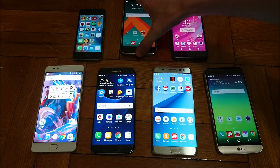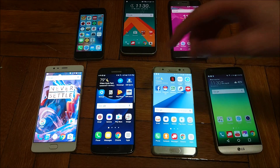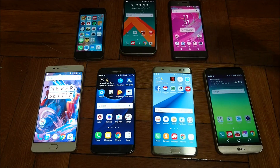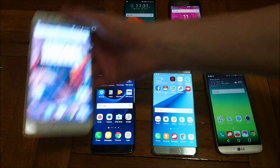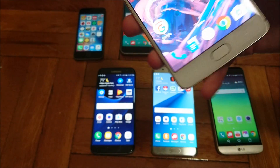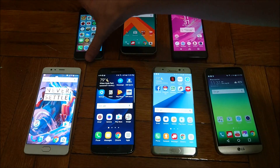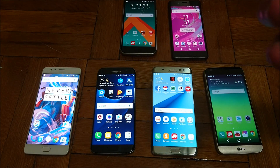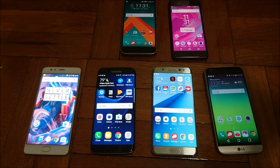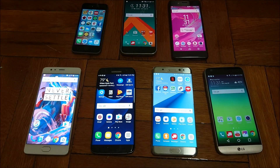Next up is the OnePlus 3, which is tied with the HTC 10 at 71%. It has a 3000 capacity battery and a 5.5 inch Quad HD screen. Next up is the iPhone SE at 72%. It has by far the smallest battery — only 1642 capacity — and just a 4 inch low resolution screen. So I think it should have done a little better than it did for the iPhone SE.